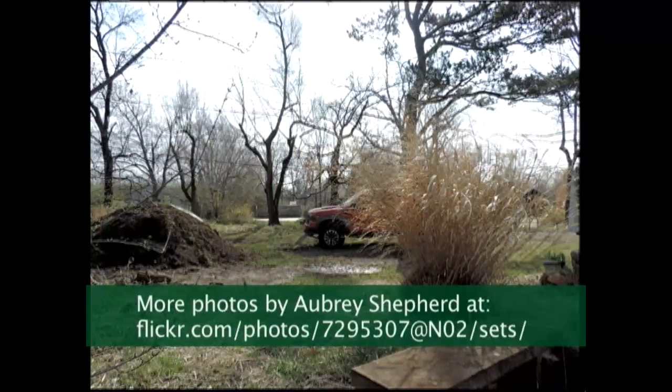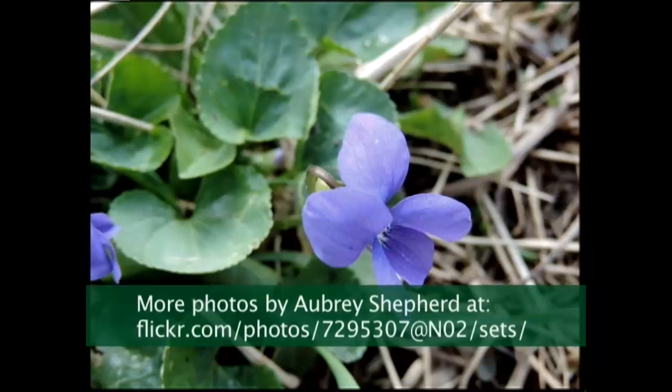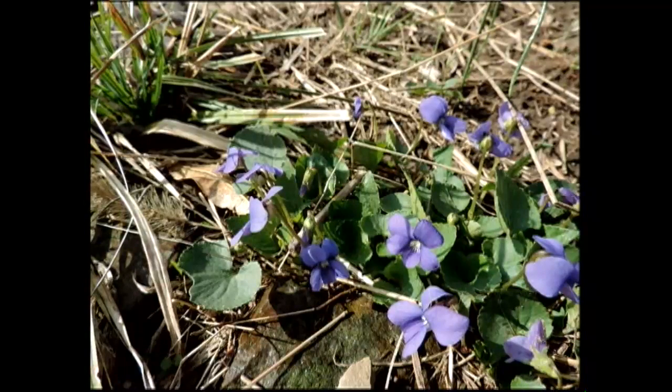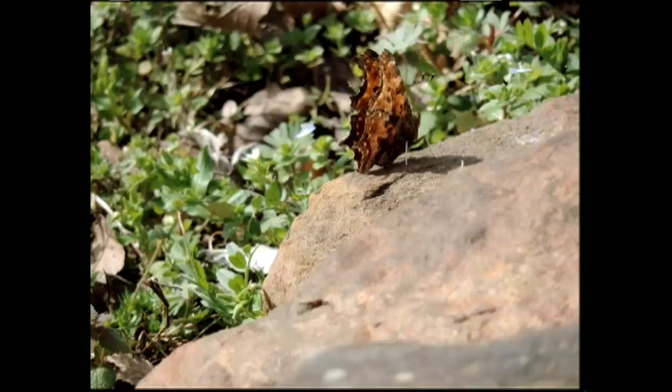You saw some hyacinths and some daffodils there, and there's a truck that was there again this morning. I think it's he and she both who are in there almost every day in the morning — they must love the beauty of this spot. Here we have lots of violets at World Peace Wetland Prairie. The reason not to let these get mowed down is to provide food for the caterpillars of the Gulf fritillary and the variegated fritillary. But this is a comma butterfly.